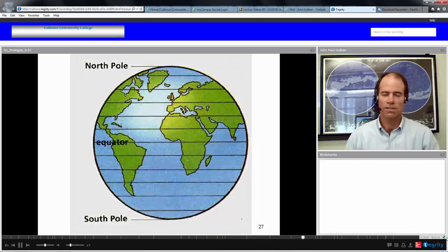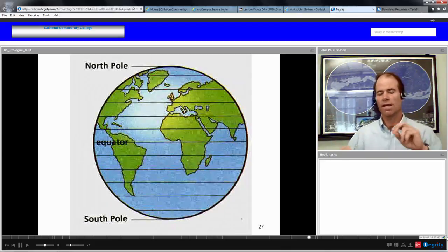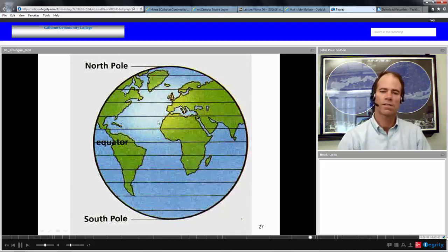Moving on to some definitions we need in the prologue: here we have the Earth with the North Pole and South Pole, divided into lines parallel to each other called parallels, or lines of latitude. The longest line of latitude — the longest parallel — is the equator, which is a great circle. A great circle has at its center the center of the Earth. The equator is the only line of latitude that is indeed a great circle.